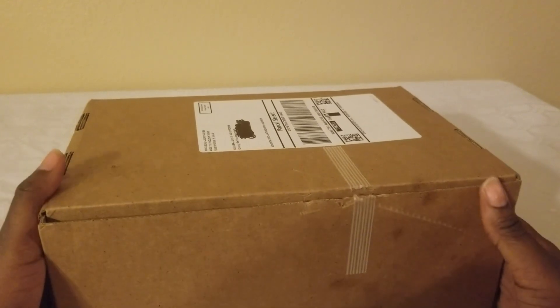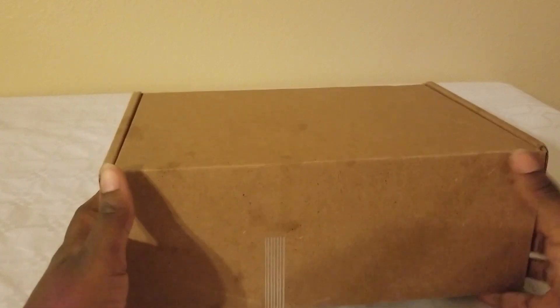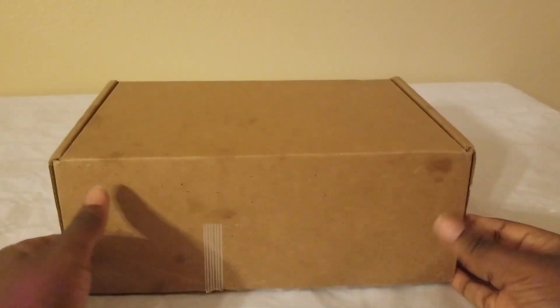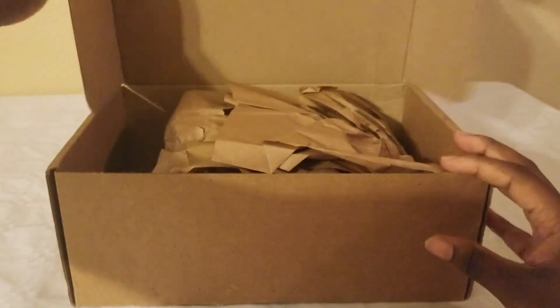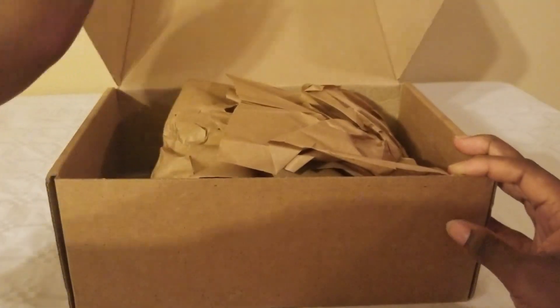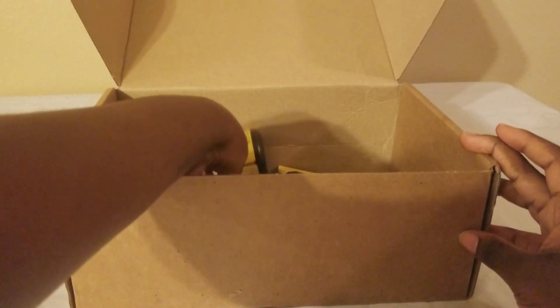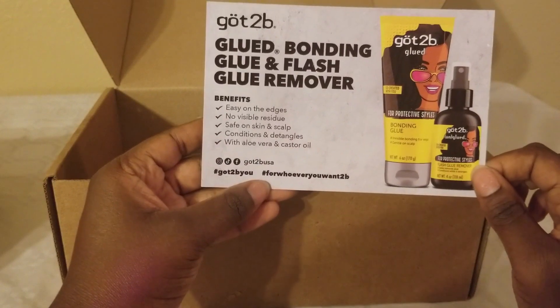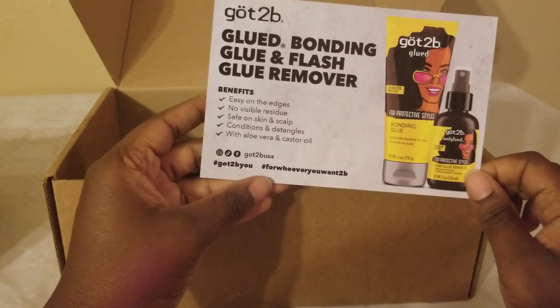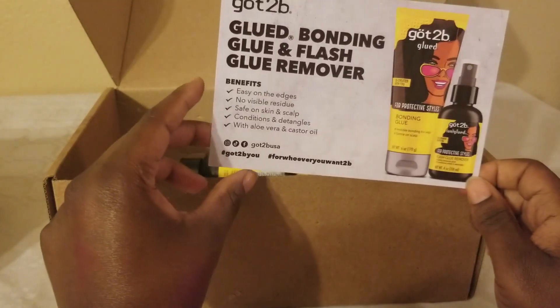The last package we have is from Got To Be. The box doesn't look too fancy, but I actually love Got To Be for wigs and stuff, so I'm excited to see what they have. They sent their Glued Bonding Glue and Flash Glue Remover — I actually love that because I have some wigs to try out.